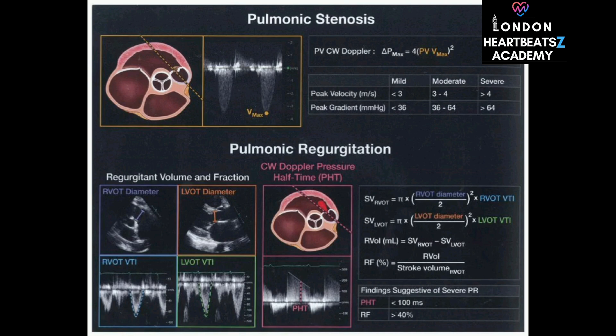While PISA and continuity can sometimes be used for pulmonic valve issues, we primarily rely on Doppler ultrasound to assess how narrow the valve is in pulmonic stenosis or how much blood is leaking back in pulmonic regurgitation. We're looking at the speed and direction of blood flow to get a clear picture of what's happening.